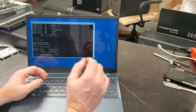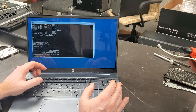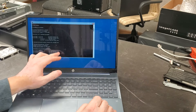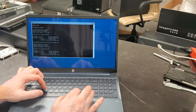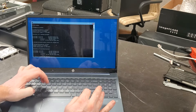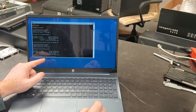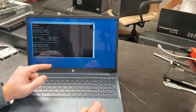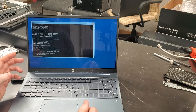If we do a 'dir utilman*' we can see utilman1.exe and utilman2.exe listed. Now what we want to do is copy — type 'copy cmd.exe utilman.exe'. This copies the command prompt executable into utilman.exe. Basically a copy of Command Prompt will now be called utilman. Hit Enter and it's been copied. Our job here is done — type 'exit'.